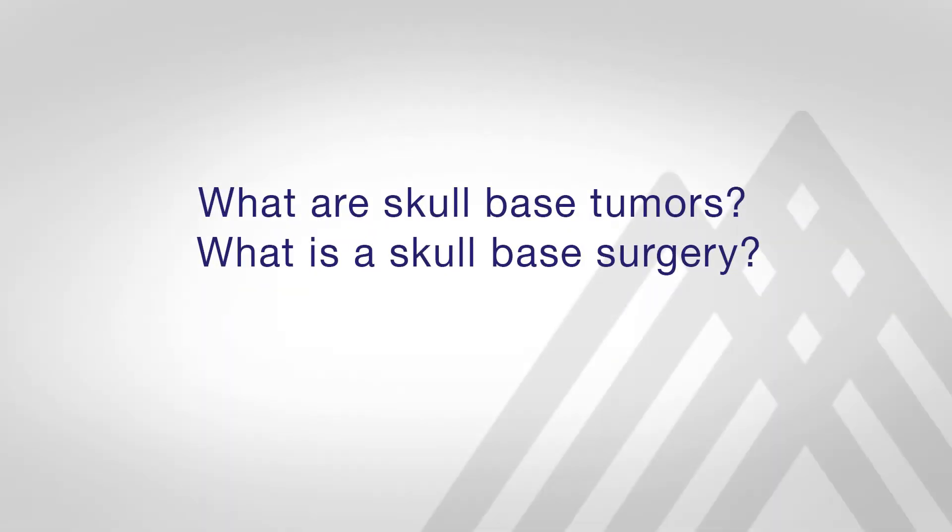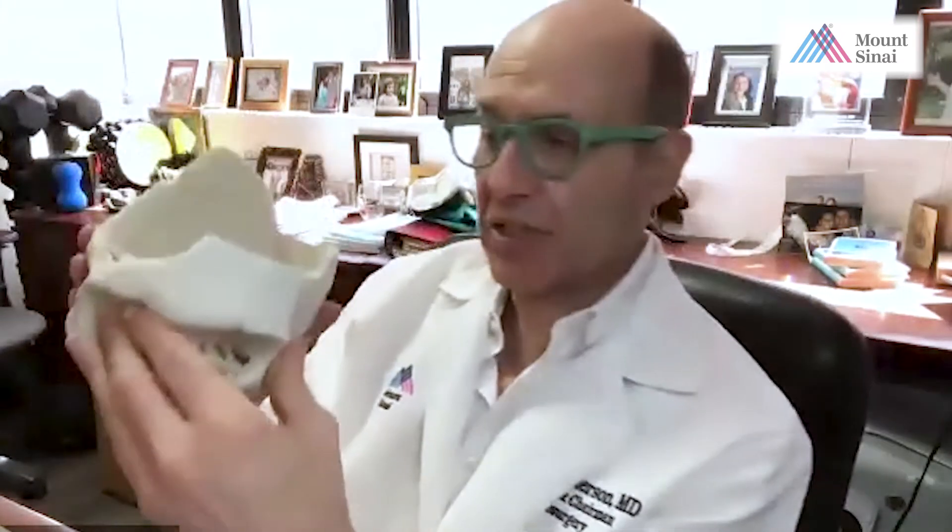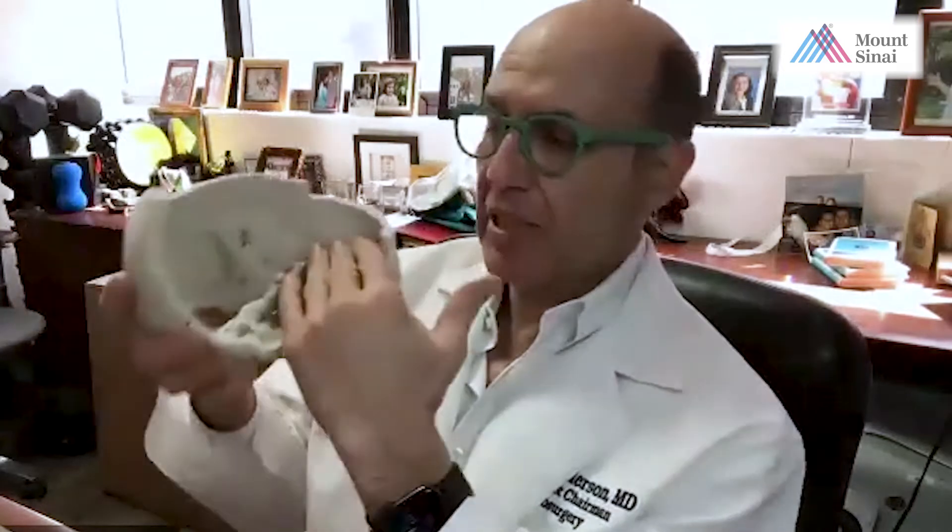What is a skull-based tumor and what is skull-based surgery? The skull base refers to a place in the head that is the interface between the bottom of the brain and the inner surface of the skull. This is a skull — not a real skull, a plastic skull.